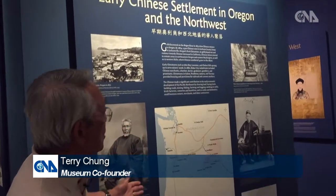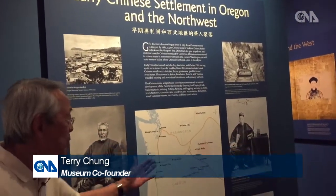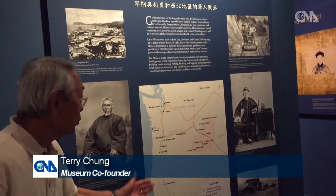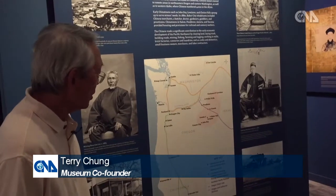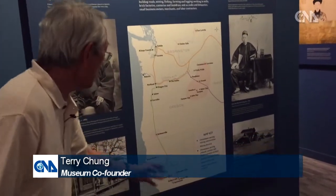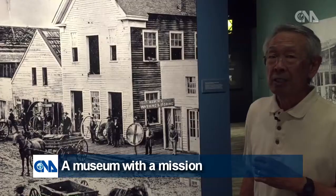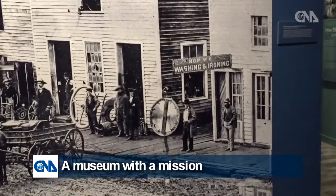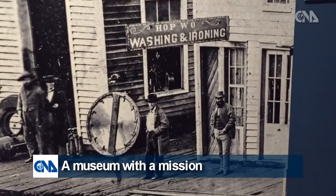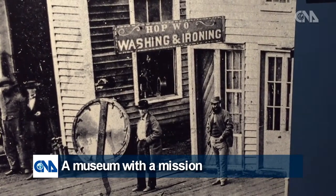The Chinese not only came to Portland, but they also spread out all across Portland, looking for gold in many of the mining camps on the eastern side of Oregon, and moving up from California, and also in the southern Oregon areas. We know that the Chinese were in Portland in 1851, because we have a picture here that shows the Hot Wall Laundry.